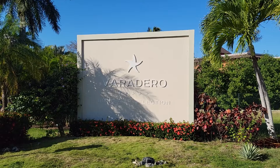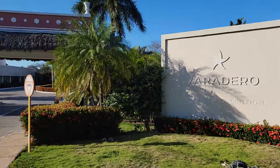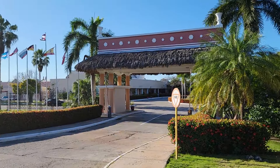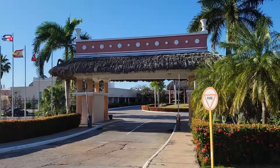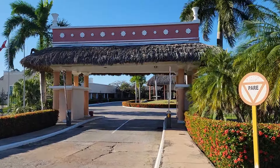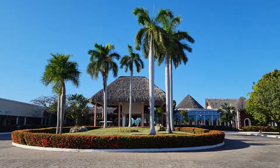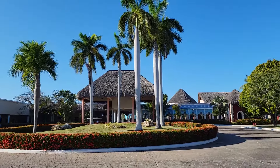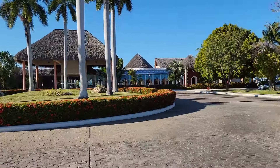Here we are at the entrance to IberoStar Veradero Selection, and from here you can see this is the entranceway that will bring us into the front parking lot area. You can see some beautiful palm trees as we come in on the left-hand side. This is where you can park if you have a vehicle.